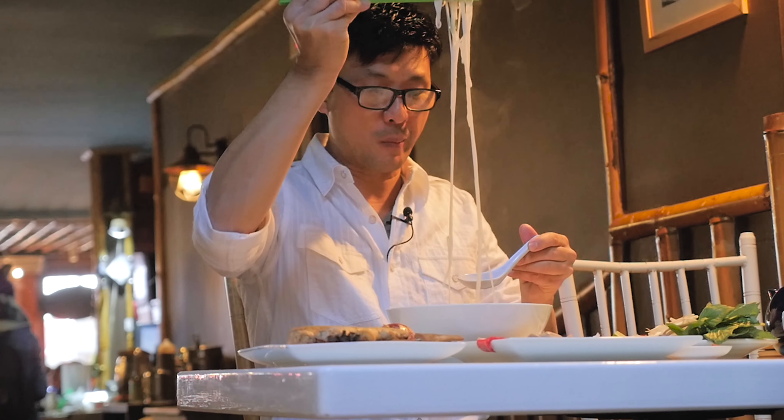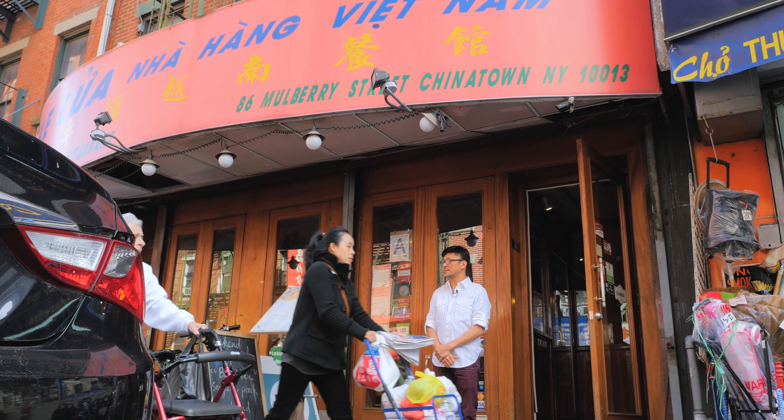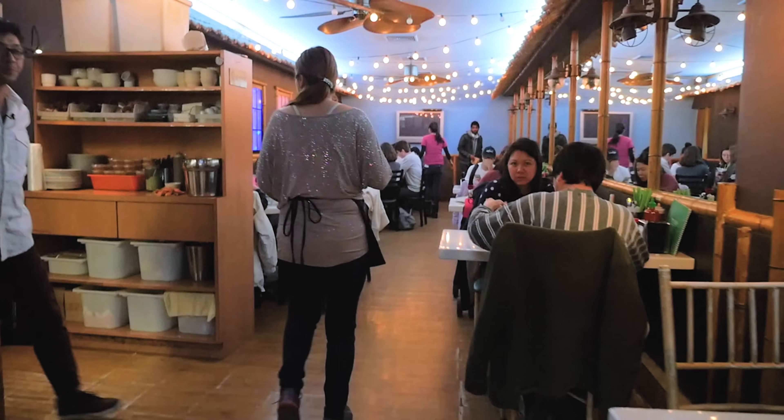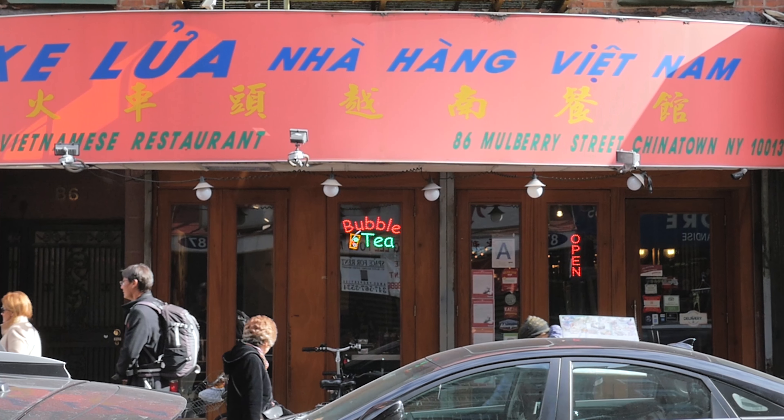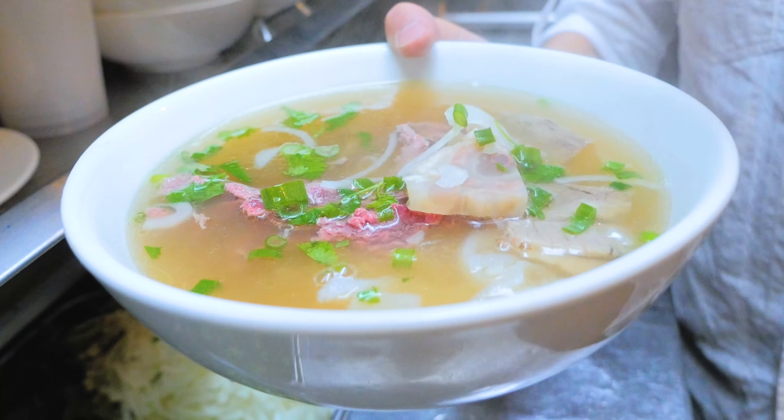Hi, my name is Danny Chiu and I'm the owner of this little Vietnamese restaurant in the heart of Chinatown. It's called Selua. I've actually owned this restaurant for about 10 years now, but I've been in the restaurant business for nearly three decades.